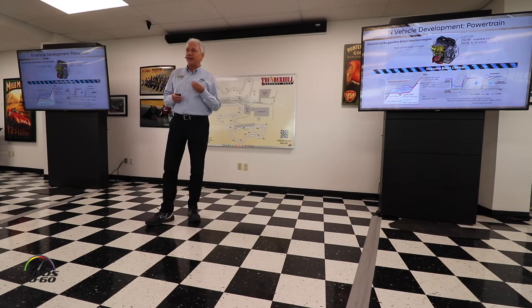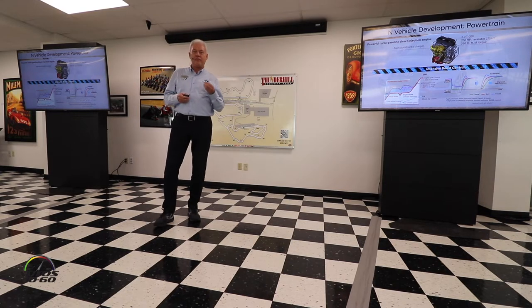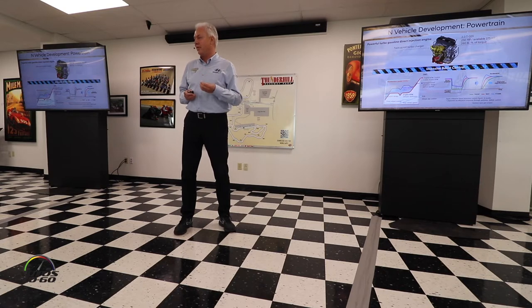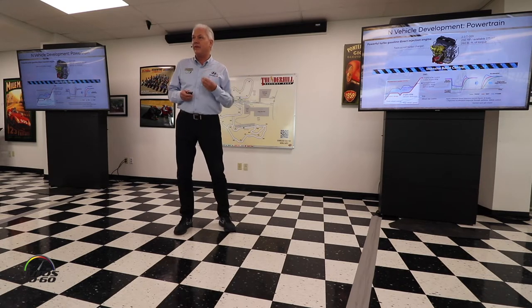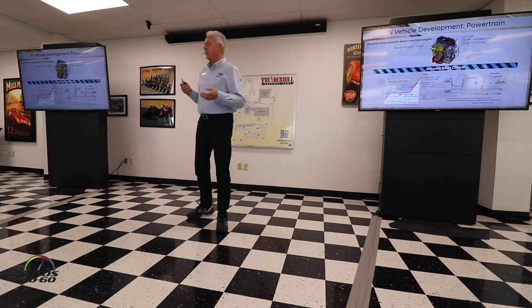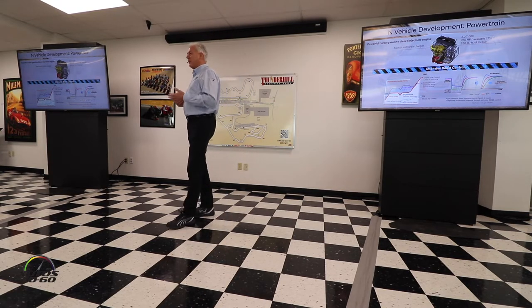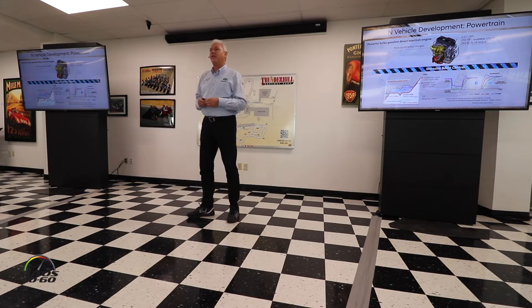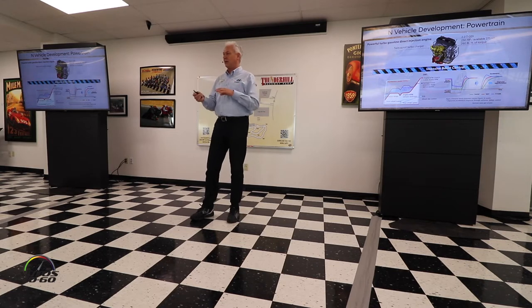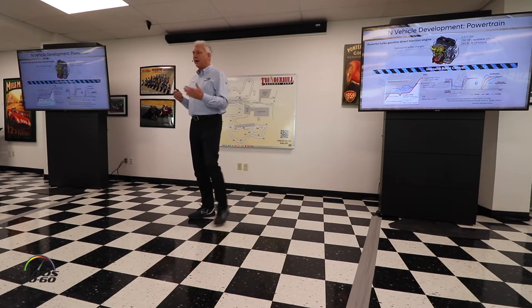It was all about dynamic response. If you are focusing on driving around the corner with the most possible fun, you need a very responsive engine so that you can play with the car with the throttle — throttle off, throttle on. That's very important, the dynamic response. There are so many nice long corners here where you can play with the car — throttle off, throttle on — and see how the car reacts.